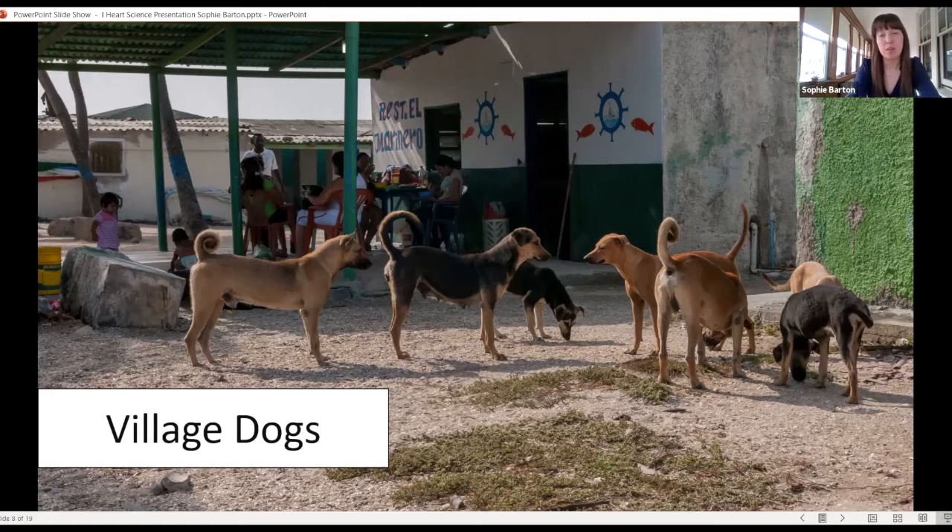Something to note is that village dogs look different from wolves. One reason is they don't need to be as large because they aren't hunting anymore. But also, you might notice that they look cuter than wolves. This is because dogs that were attractive to people and weren't as scary could get closer to people and get all the best scraps. So over time, they've become more friendly-looking and also friendly-behaving towards people.